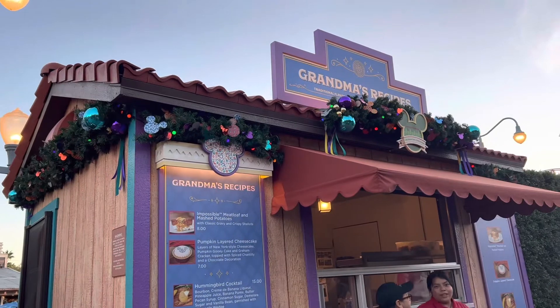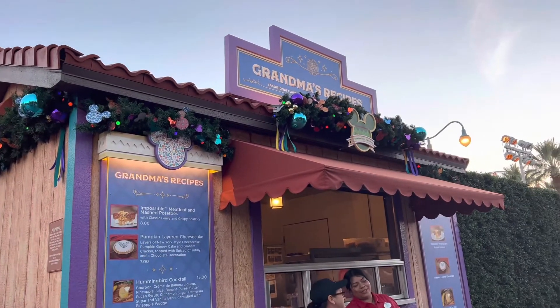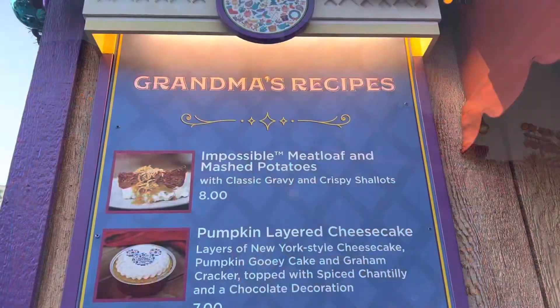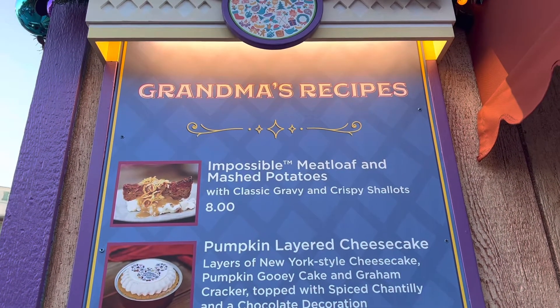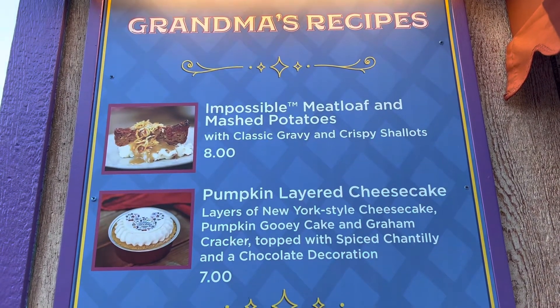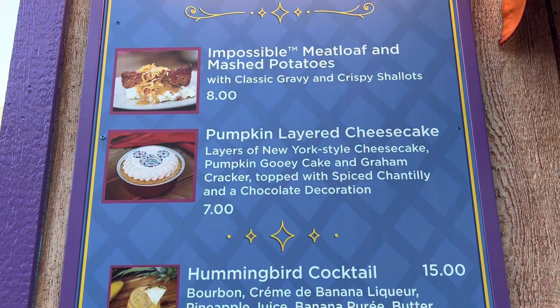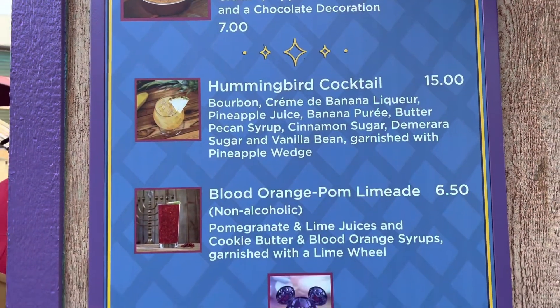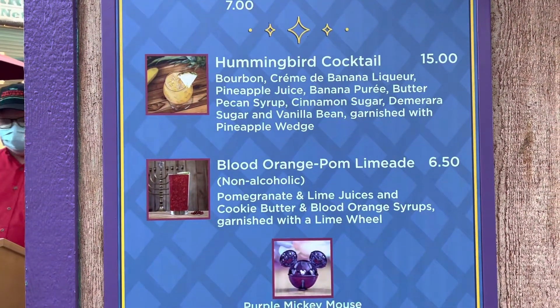The next booth we're trying is Grandma's Recipe. Looking at the menu, you've got an Impossible Meatloaf with mashed potatoes, a Pumpkin Layer Cheesecake, a Hummingbird Cocktail, and a few other items.